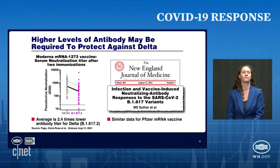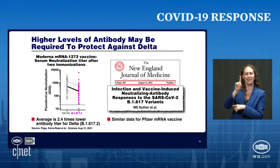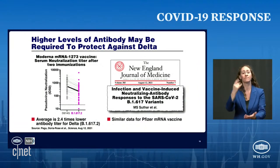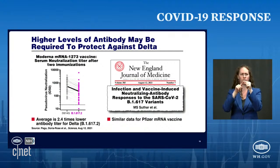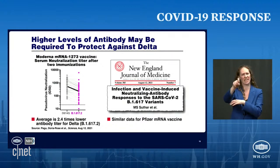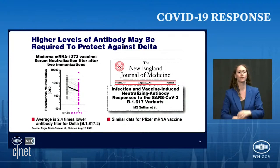Third issue: higher levels of antibody may be required to protect against Delta. I'm showing data from Moderna on the left, and a paper in the New England Journal has very similar data from Pfizer. In the left panel, what you're measuring is neutralization titer after two doses. The open circles and the pink circles are the same people. The neutralization titer required to neutralize the standard prototype D614G — the original variant — is clearly much lower. As you see, it all goes down in pink when you're dealing with Delta.